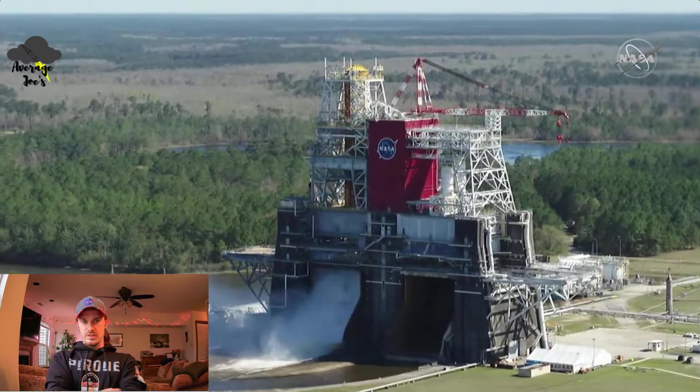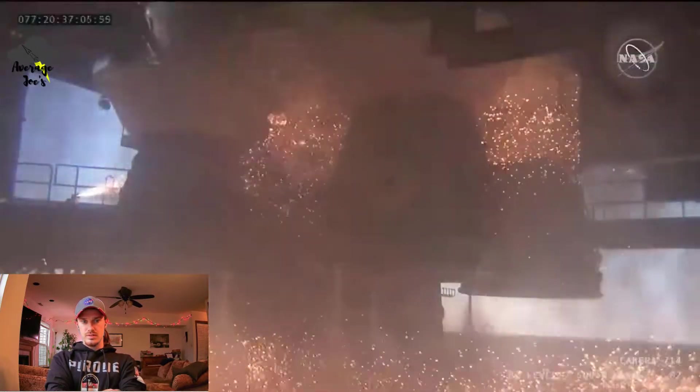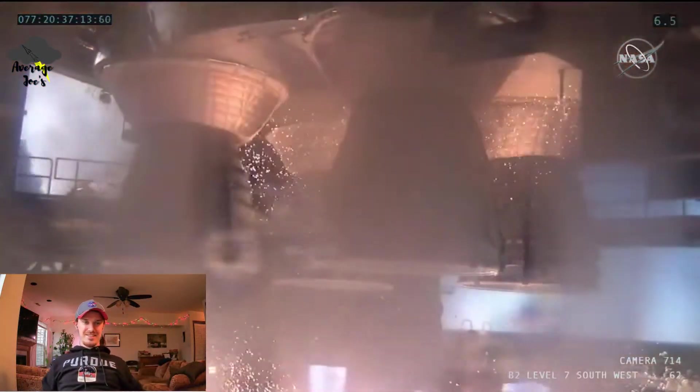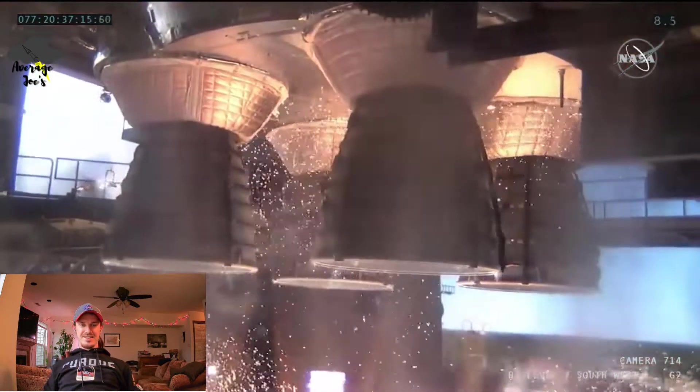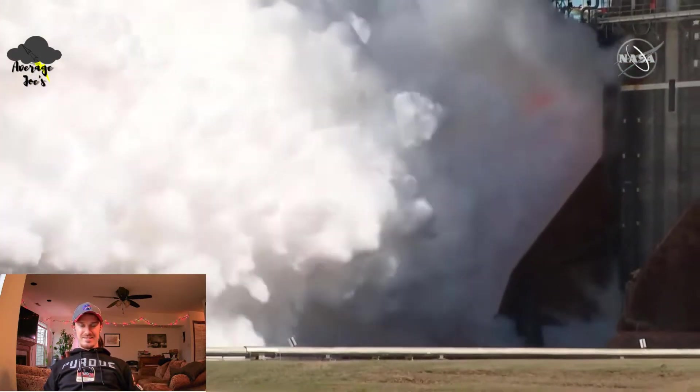That's what all that fume is — they're pre-cooling the lines down so that when they go for engine start... Let's go. We've got engine start! Heck yeah. Monitor your system. Anchor is in control.